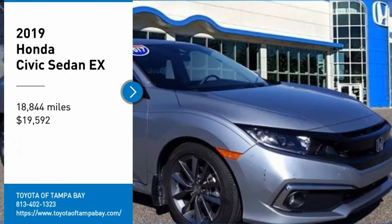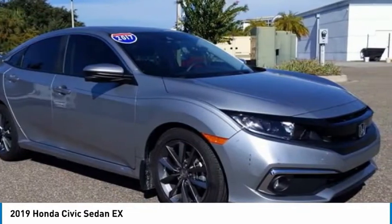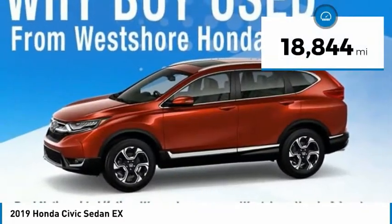We are pleased to show you the 2019 Honda Civic. Practical, awesome gas mileage, and incredibly reliable — and it is priced below $20,000. This vehicle has less than 20,000 miles.